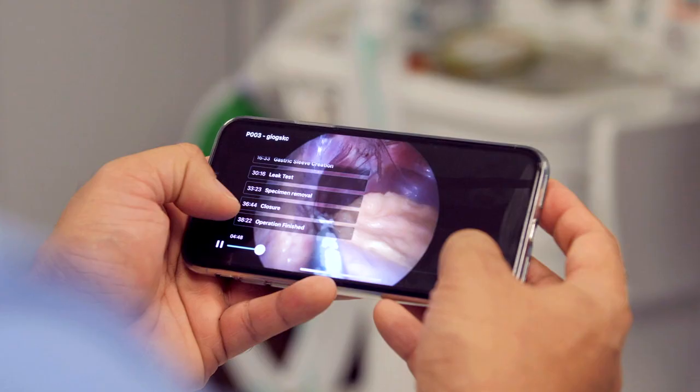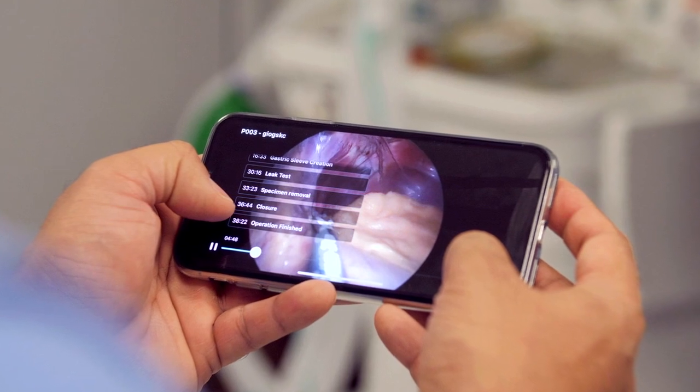I try to familiarise myself with operations before going in. I find the Touch Surgery app very user-friendly because it's on my smartphone. I can also interact with my juniors and medical students before going in, which means we can engage better during surgery — people are already familiar with certain fundamentals of the operation. In my opinion, I think it enhances my teaching.